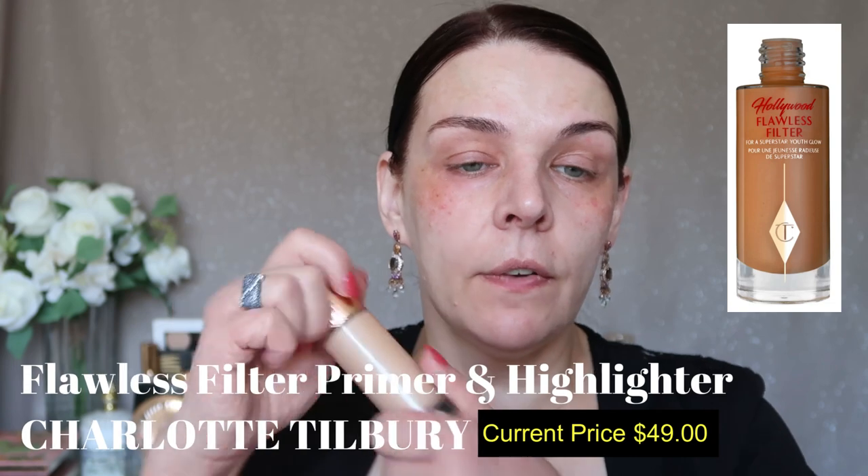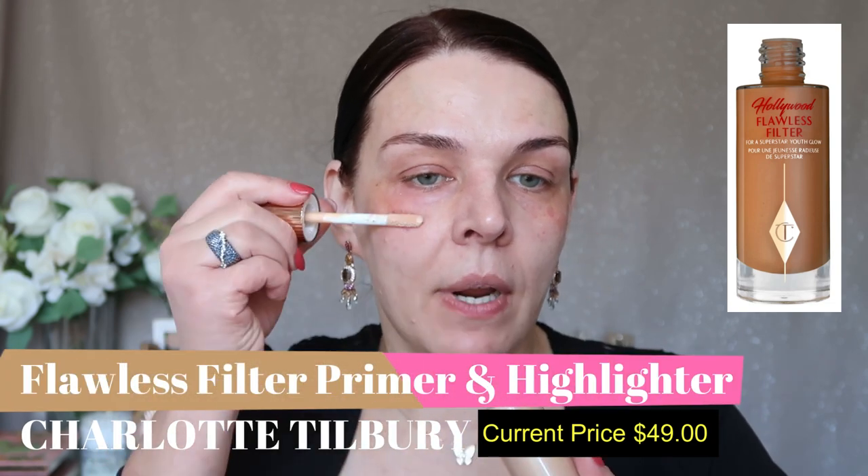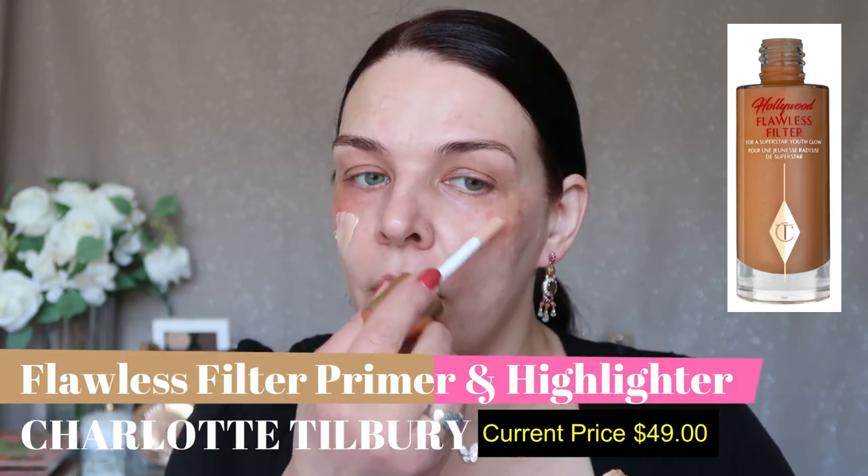My first step: I'm going to use the Flawless Filter from Charlotte Tilbury. This product will give me a nice, beautiful glow because I'm on the drier side and it will even my skin. It's my first primer — it gives me a glow.